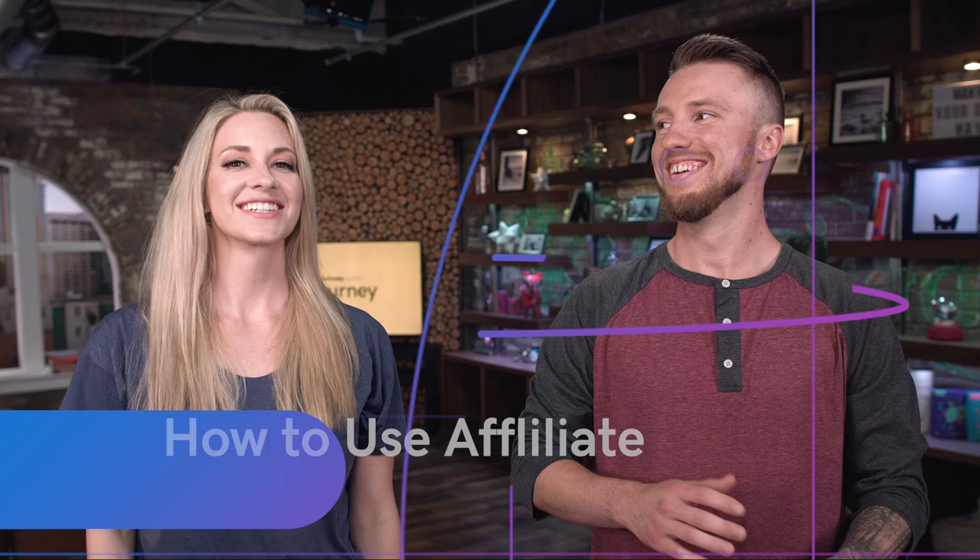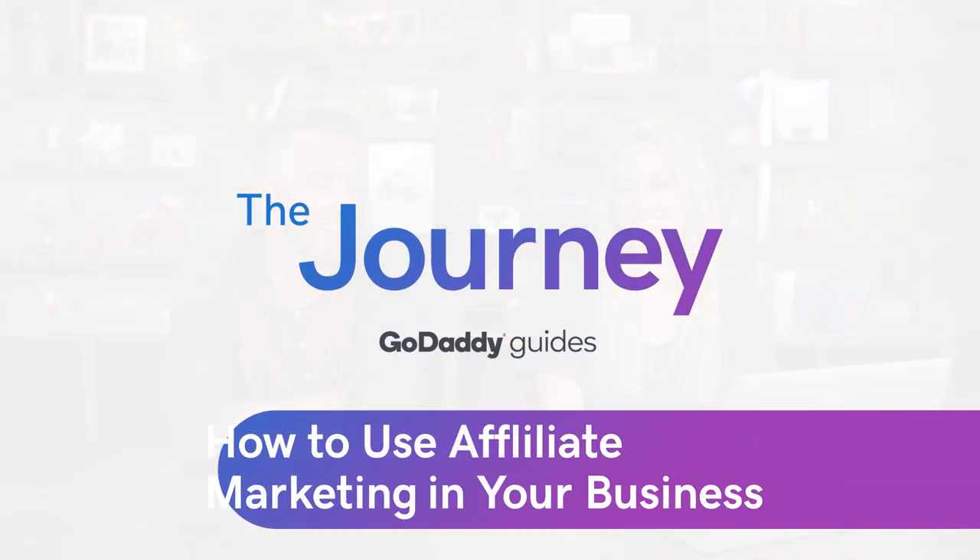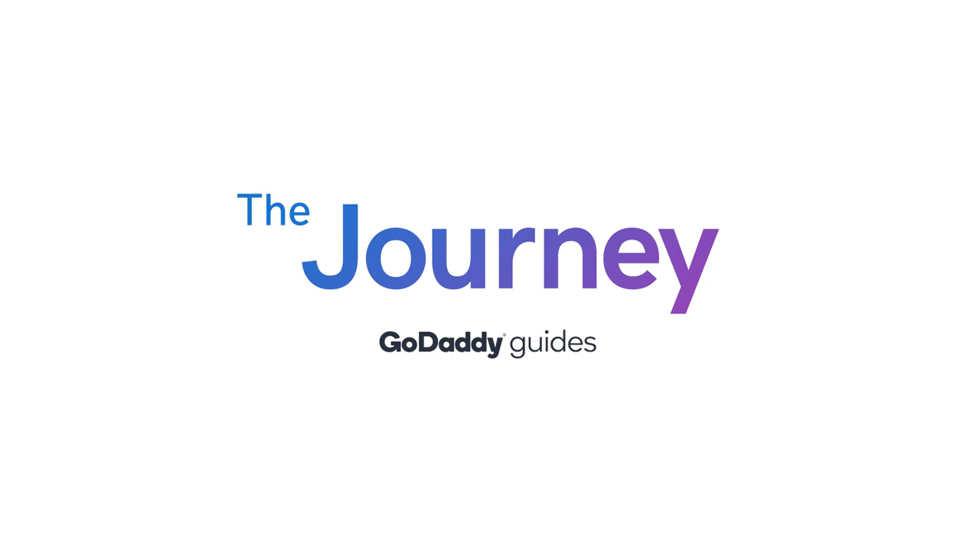It's passive income — you can do it while you're sleeping. So every time I'm getting my beauty sleep, I'm getting paid all the money. Welcome to The Journey. I'm Neely, and I'm Morgan, and we're your GoDaddy guides for today. And in this episode, we're talking about how to use affiliate marketing for your business.